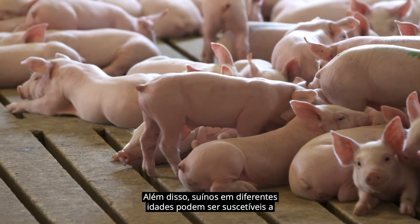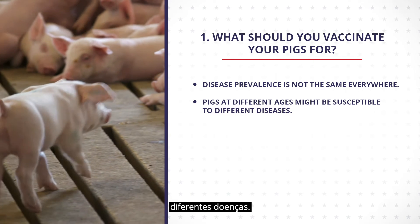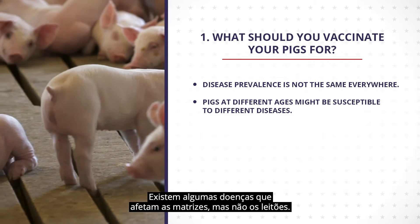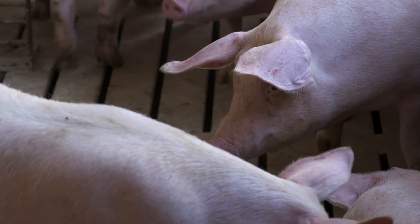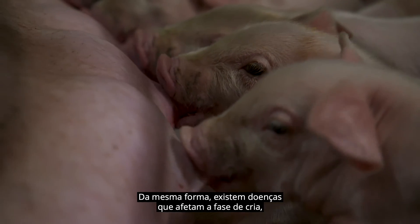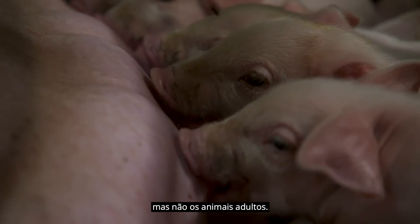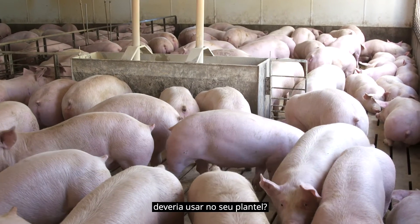In addition, pigs at different ages might be susceptible to different diseases. There are some diseases that affect sows but not finishing pigs. Similarly, there are diseases that affect nursery pigs but not adult pigs. How would you determine what vaccine you should use?